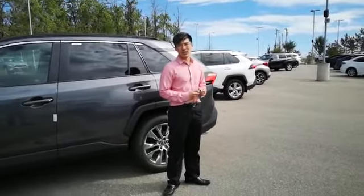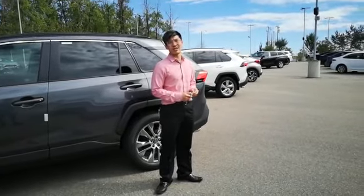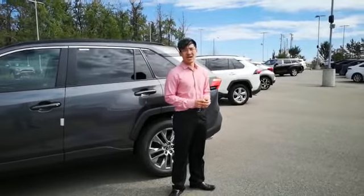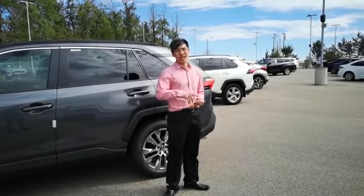My name is Jonathan. You can find us at 10203 A Street Southwest, just off the Ellerslie Trail. Our phone number is 780-439-3939. See you guys!